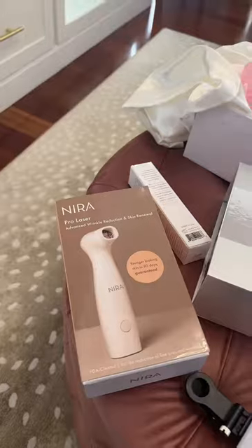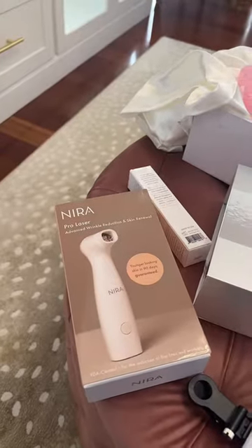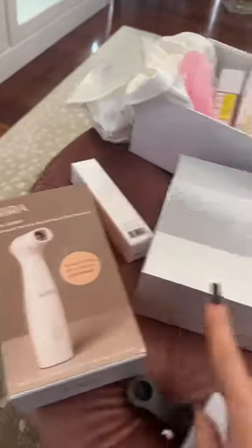So this is the Nira. I actually had the eye one and it wasn't really working for me — I just don't have that kind of a problem area — so they sent me the face one, and I'll be trying that out.